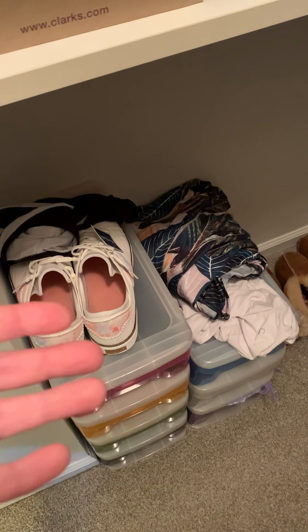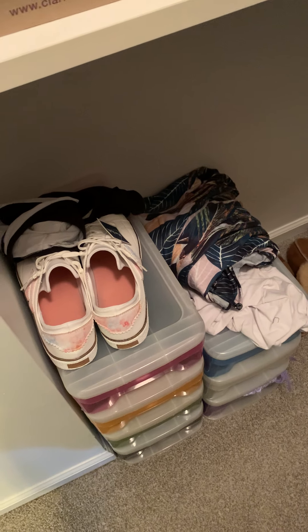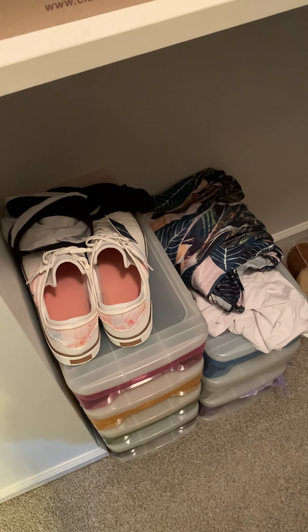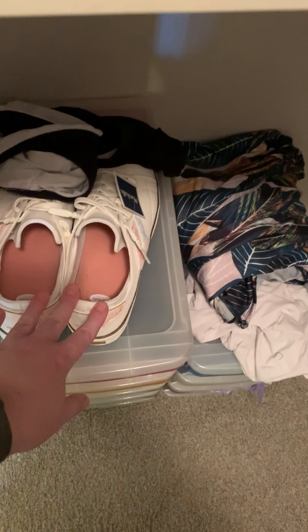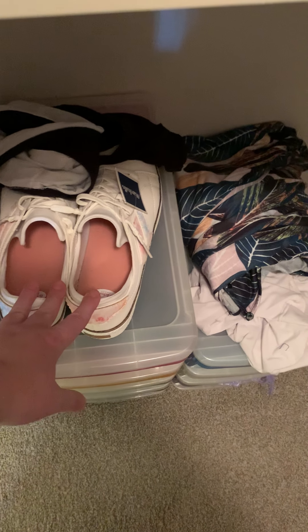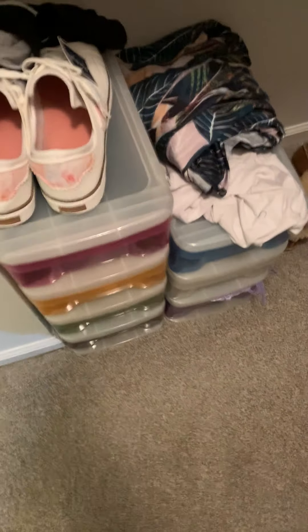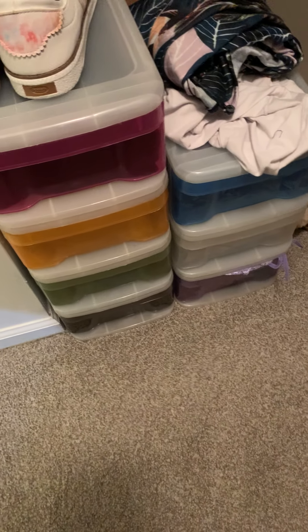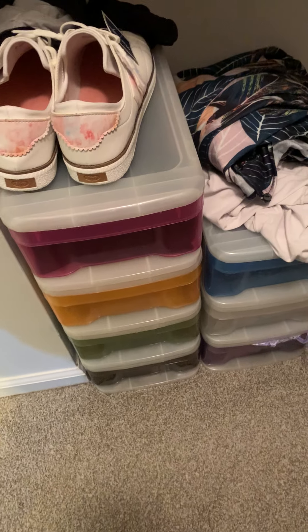A lot of people have what they call 'the chair,' where they put things that aren't quite clean but aren't quite dirty. This is my version of the chair — just a smaller area. It helps me keep it under control so there's not too many things in that limbo. These shoes I'm still debating whether to keep. I really love white sneakers — that's one of the things I buy way too often — so I'm still debating keeping those.